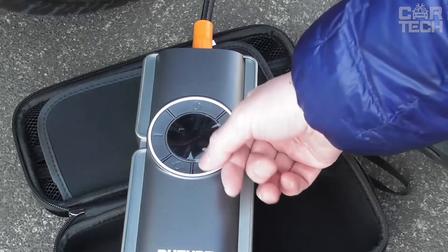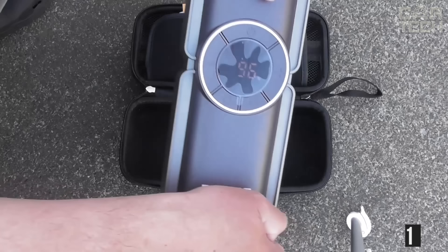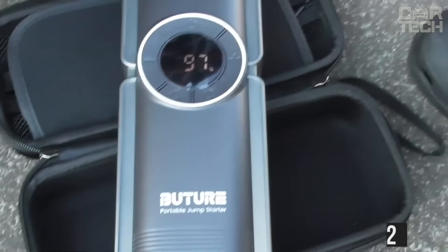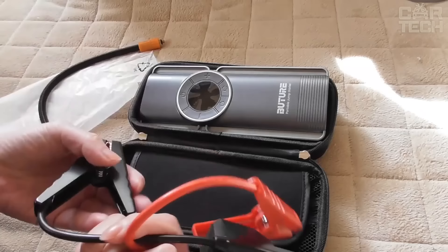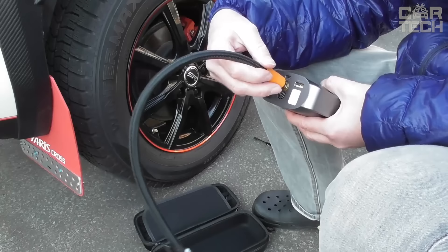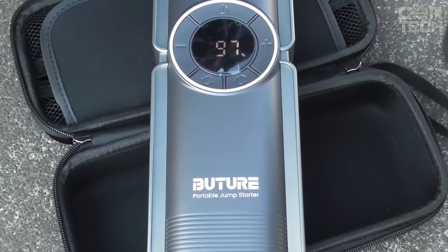The built-in smart compressor with LCD with a 35 liter per minute capacity produces a pressure of 150 PSI. This is enough to continuously inflate car and bicycle tires, boats, balls, and mattresses for 25 minutes. Rugged case, resistant to high temperatures, extended wires for easy connection to the battery, 10 types of protection against improper use make this device the best in case of apocalypse.